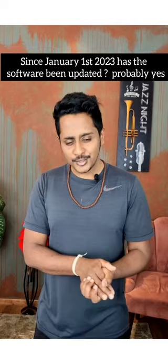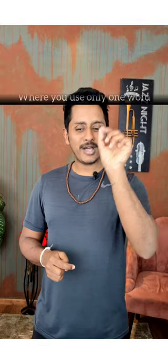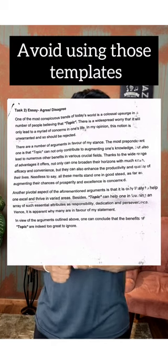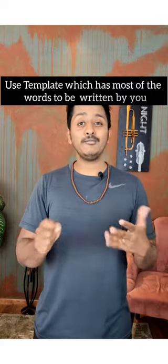But since January 1st, 2023, the software has been updated — most probably because a lot of people are getting 63 or 64 in writing whereas other modules are at 85 or 86. If you're using a template where you only use three to four words, you need to add more keywords. Avoid those templates because they are known to not give marks since January 1st, 2023. Use a template which has most of the words written by you.